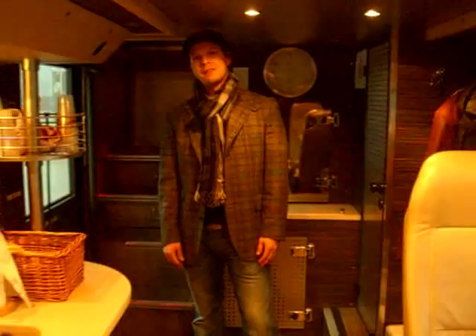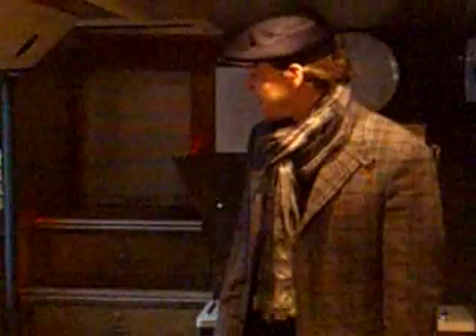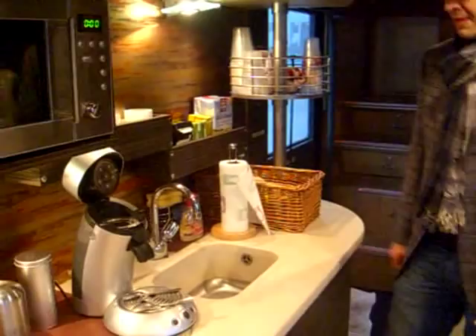Down here is the sprawling mecca that is the downstairs of the double-decker European tour bus. It's actually very nice, quite spacious — sink area, coffee area, dishes area, as well as microwave area, tea area, spice rack area, and refrigerator area. Many areas.